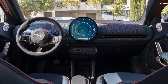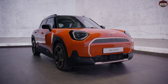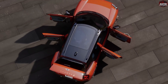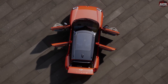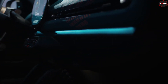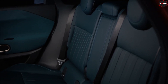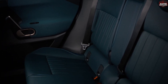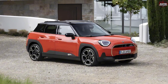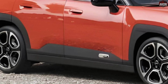Now let's get down to the nitty-gritty. The Aceman's interior is a symphony of modern design and comfort. Vegan materials, ambient lighting, and a panoramic roof come together to create a truly immersive driving experience. The Aceman boasts a state-of-the-art infotainment system, customizable ambient lighting, and even a personal mode for that extra touch of flair. And let's not forget about safety — MINI's got your back with pilot assistance systems and more. Plus, with charging stations aplenty, hitting the road has never been easier.